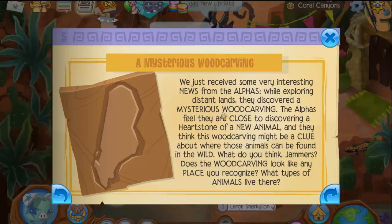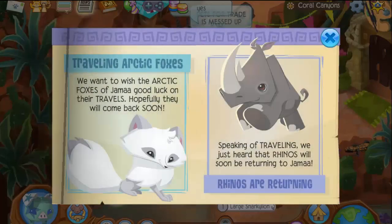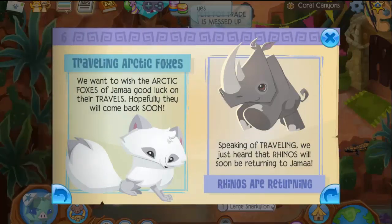Mysterious wood carving! We just received some very interesting news from the alphas exploring distant lands — they discovered a mysterious wood carving. The alphas feel they are close to discovering a heartstone of a new animal, and they think this wood carving might be a clue about where those animals can be found in the wild. This looks like South America — kind of, if you turn it the other way. So maybe like monkeys or something, but we already have monkeys, so I'm not sure.